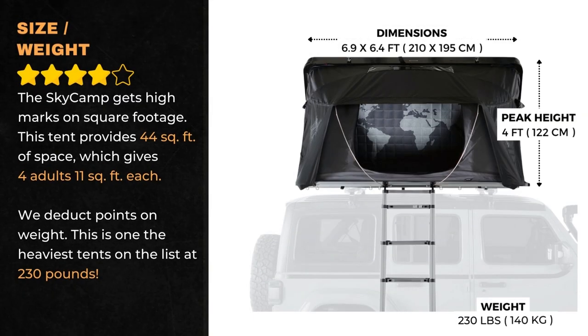We give the SkyCamp high marks on square footage. This tent provides 44 square feet of space, which gives four adults 11 square feet each. However, we deduct points on weight — this is one of the heaviest tents on the list at 230 pounds.